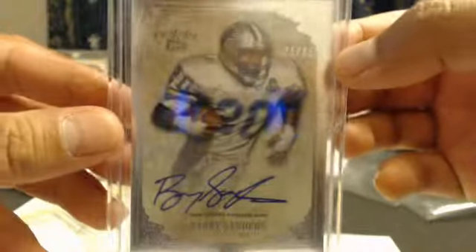There it is, Barry Sanders — Chris from the Hobby Box, 25 out of 85. 25 out of 85, look at that. That is beautiful, that is crisp looking.